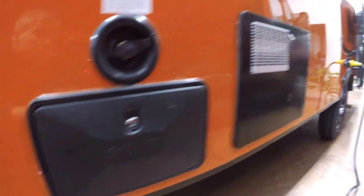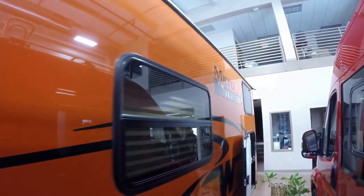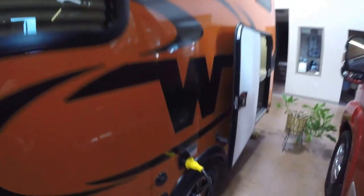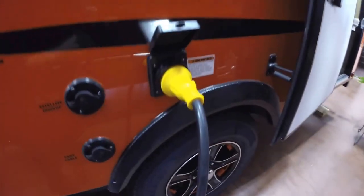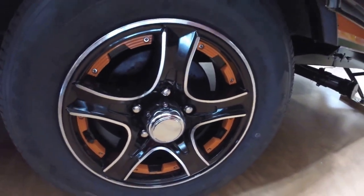Here's the back side of that storage. Here's your outside shower, your hot water heater. Comes with a detachable power cord. And just look at these rims — nice orange accents in there. It really gives it a nice look.